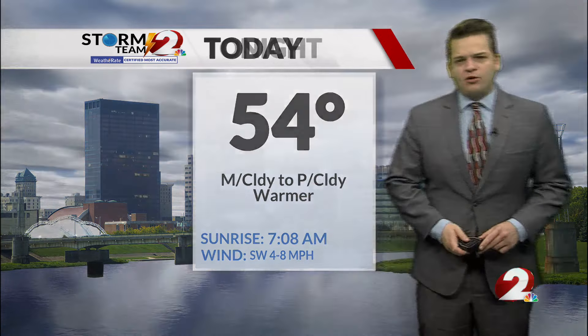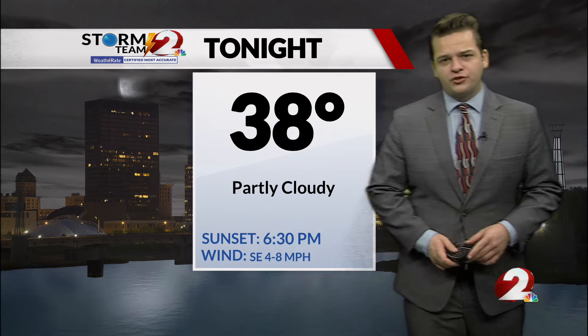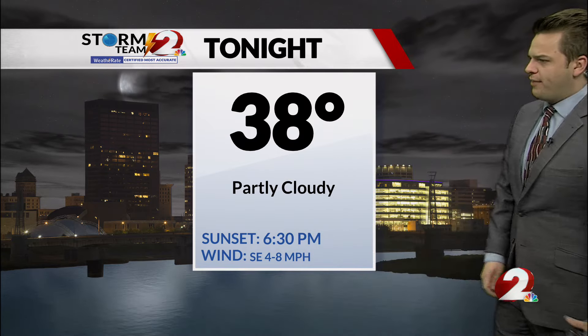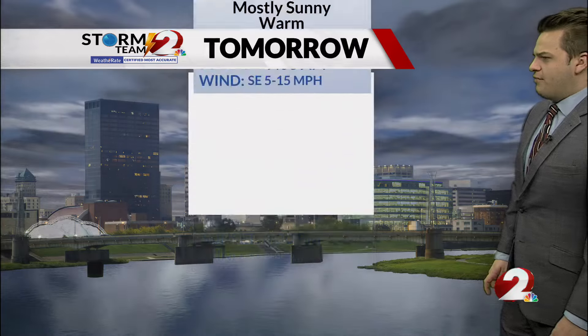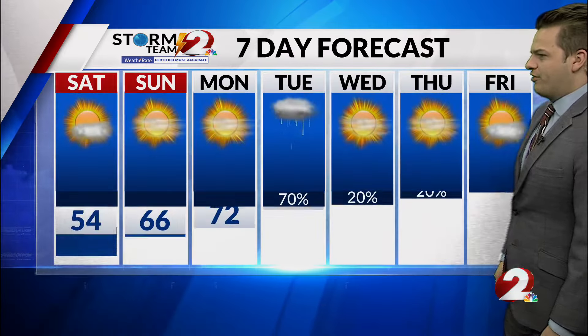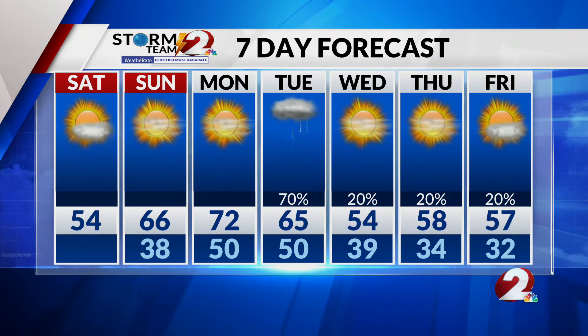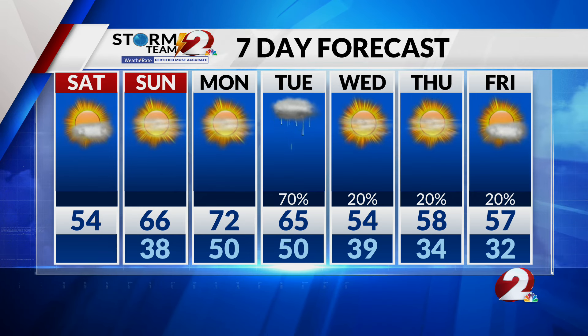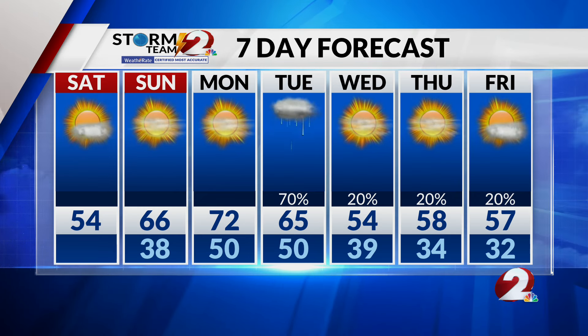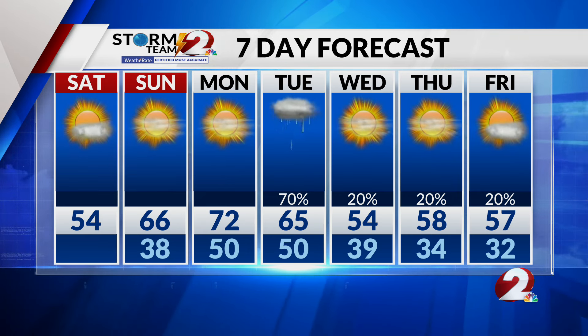54 is your high today, mostly cloudy to partly cloudy — warmer than yesterday, which was pretty seasonable with temperatures right on average. 38 for the low tonight, partly cloudy, winds up to 8 miles per hour. Then 66 tomorrow — get out and enjoy the beautiful weather. Monday even better at 72 degrees, but that's when things come to an end as that cold front approaches. Chances of showers increase going into Tuesday and that chance continues into the middle of the week — not great chances, but a small chance with a cool down into the 50s.